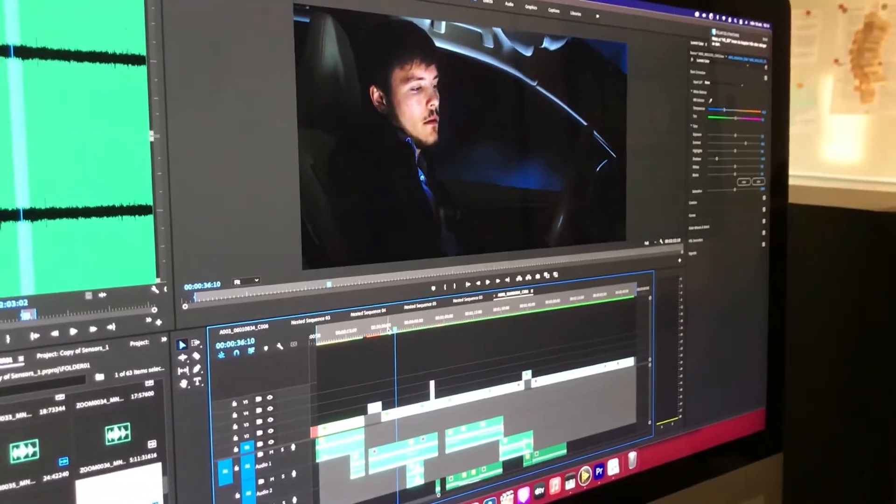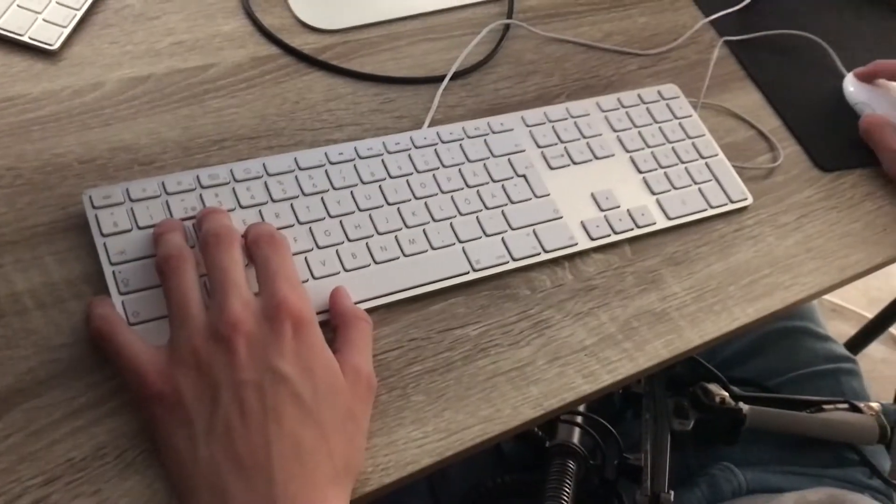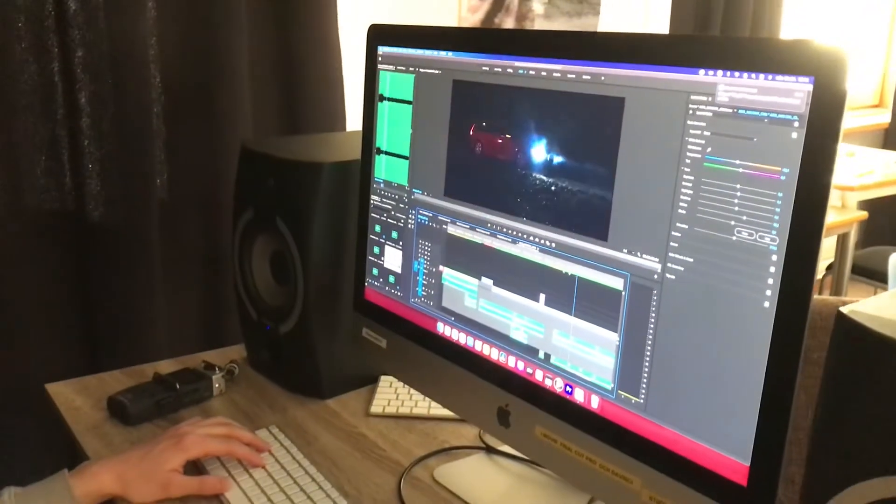The director is giving him directions. After all that, we were pretty much all done. We just had to edit the video.